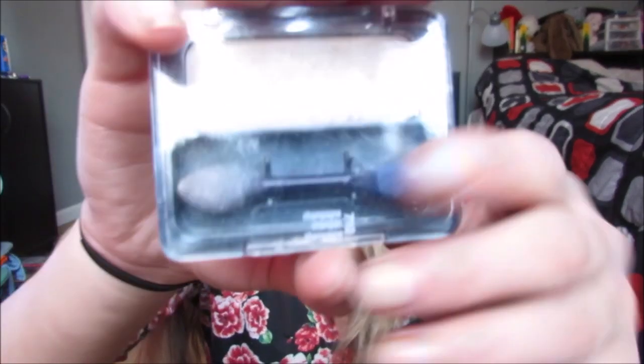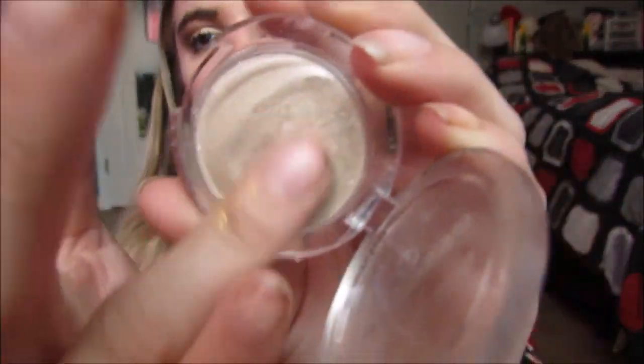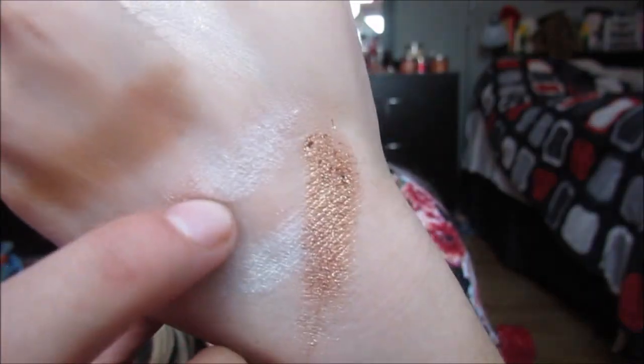I have two more single eyeshadows. The CoverGirl Eyeshadow in Champagne — I used up my last one all the way to death, so this is a new one. This is my everyday inner corner highlight. And the Maybelline New York Silver for if I want to do a smoky eye. And the last single shadow is the Essence Eyeshadow in Grammy Goes Glammy — this is my all-time favorite eyeshadow. It's so beautiful on your lids, it just brightens everything up. I literally have three of them — I ordered four online and already used one up.